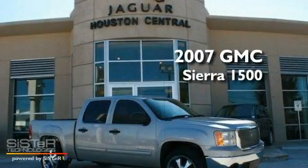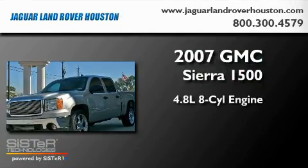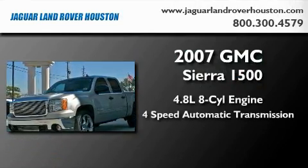This is a 2007 GMC Sierra 1500. It has a 4.8-liter eight-cylinder engine and a four-speed automatic transmission.